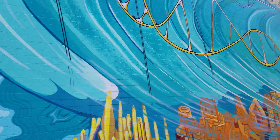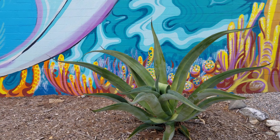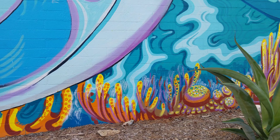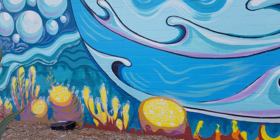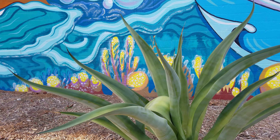Look at the scale of it — it's absolutely tremendous with the real agave in the foreground. This looks a little bit like marine life, with organic shapes merging into the foreground.